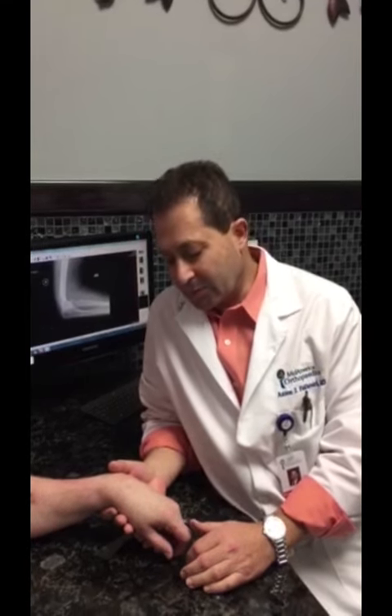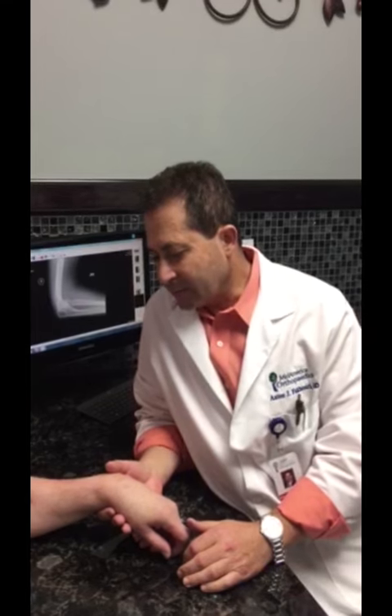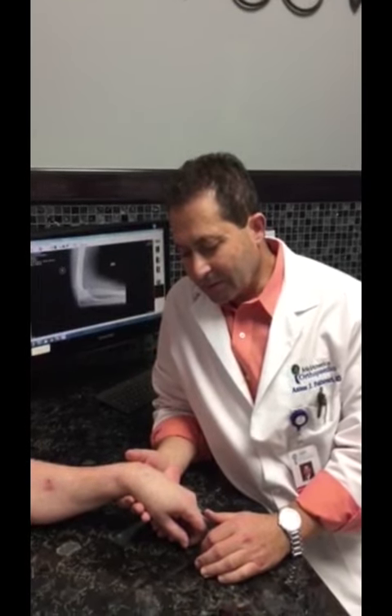Hello, my name is Anton Foucoury from Mid-America Orthopedics. I'm here to talk to you about posterior interosseous nerve palsy. This gentleman developed a spontaneous posterior interosseous nerve palsy. It can also occur from trauma. The examination is similar.